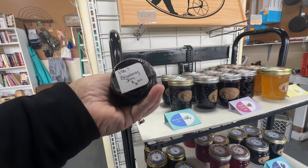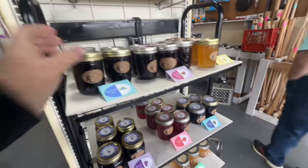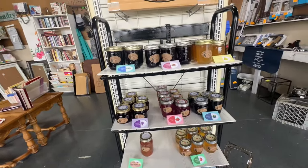My sister spotted this jelly, and I'm like, I can't believe you're even considering buying that. No offense to the people that sell the jelly, but hey, your sister makes jelly. Hello?